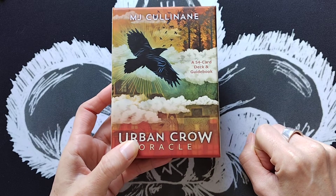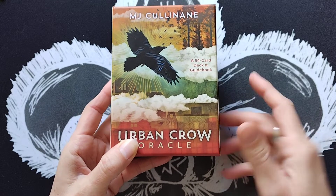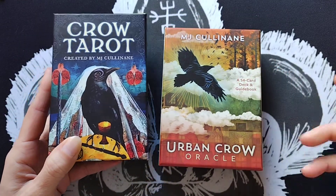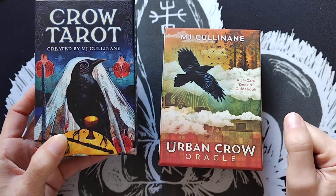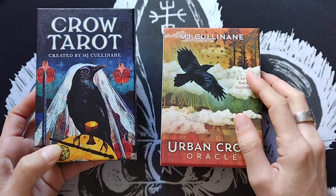I'll also do a shuffle and a collective card pull to give you an idea of what it looks like in use. I'll also pair it with the Crow Tarot, its big brother, which I reviewed about a year ago — I'll leave a card link in the description, though it's more of a flip-through with a few comments rather than an in-depth review.